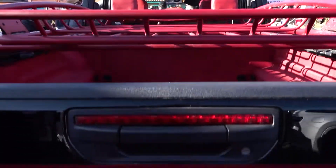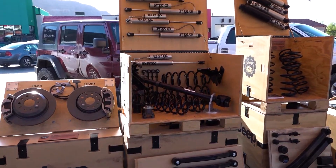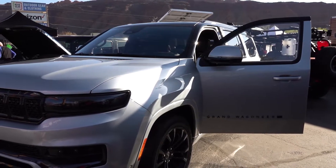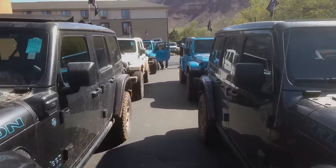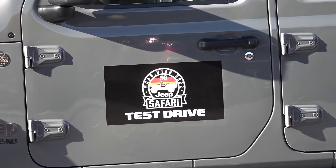Whether it's a bunch of our Four by E's, or the all-electric Magneto, we build concepts that have all of the Jeep performance parts and we're getting feedback on that. We truly are planning products, designing products, and getting feedback from our customers.